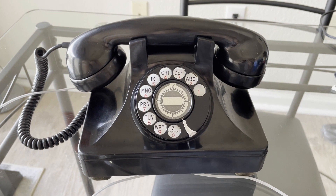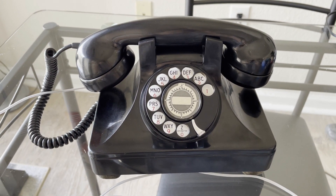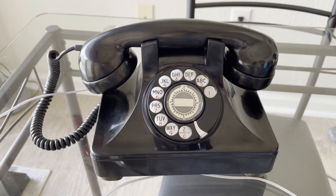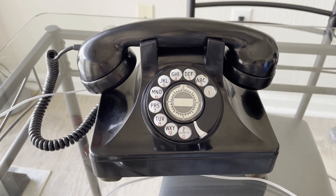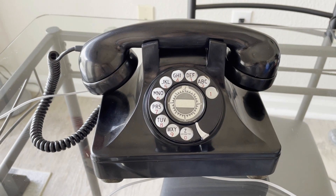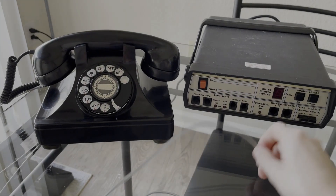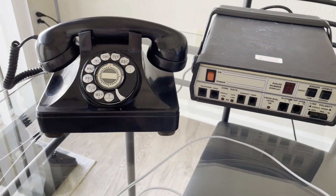I hope you enjoyed this video. Next I'm going to bring in the machine and demonstrate the phone for you. At the end of this video I'll also have photos of the inside.